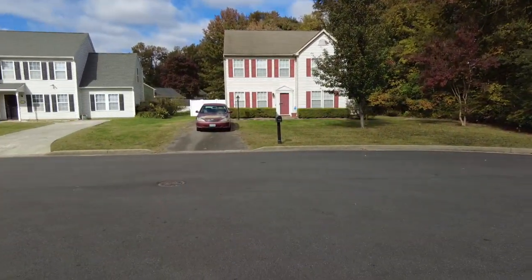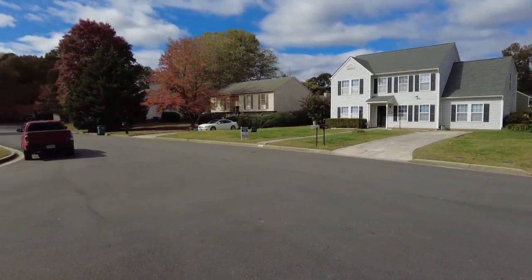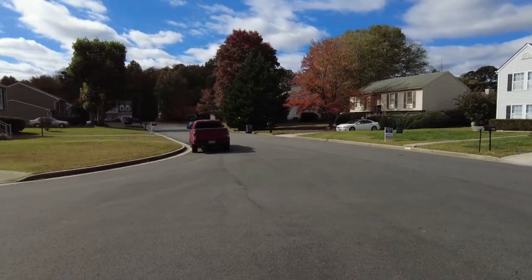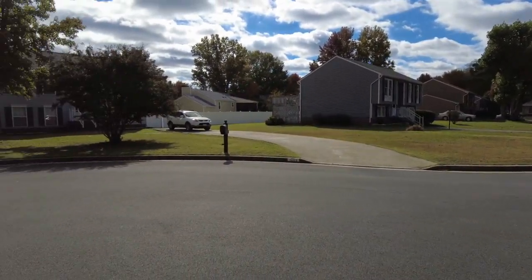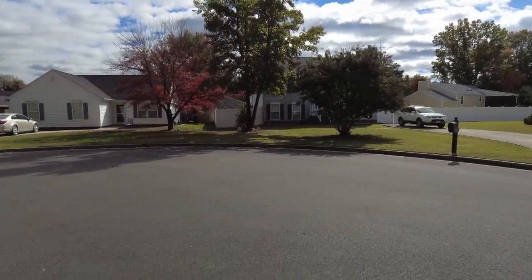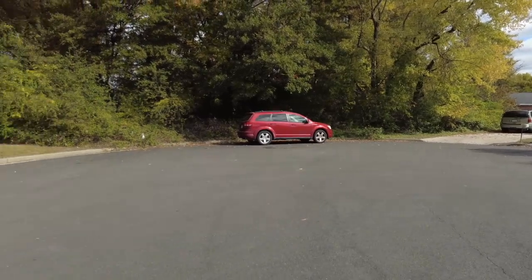A lot of work has been put into it including new kitchen cabinets, flooring, carpet, and the electrical has been given some attention and is in good condition. If you're at all familiar with Glen Allen, a lot of people love this area due to its convenient location and the schools are very well respected.